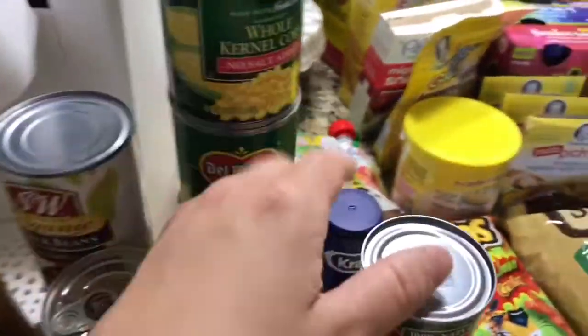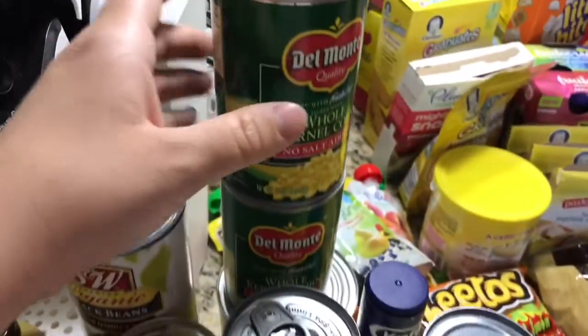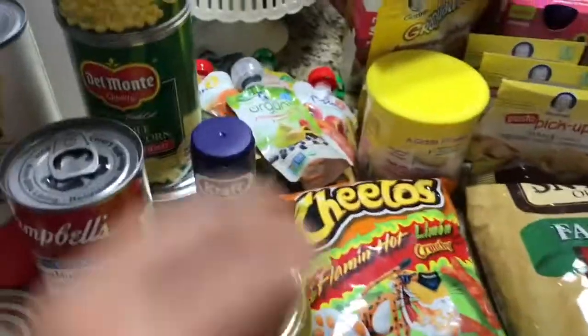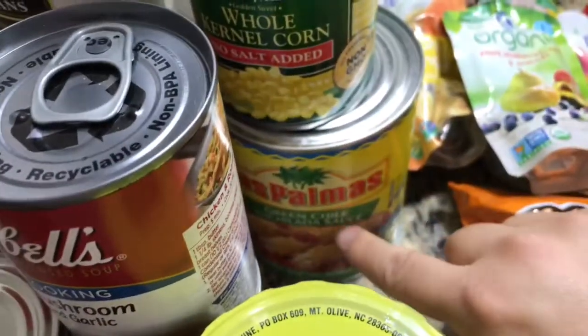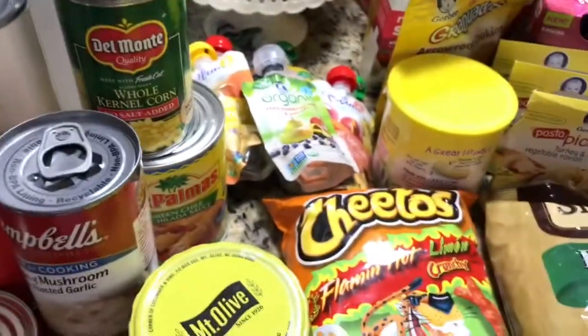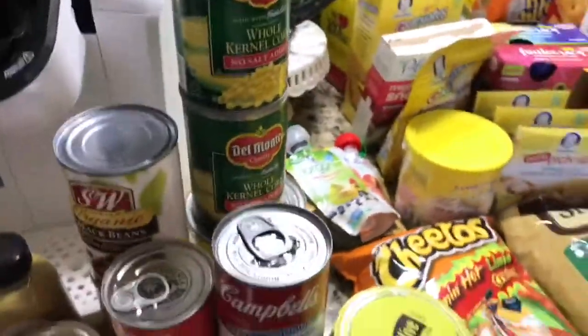Cream of mushroom with roasted garlic — I got two cans of those. Some no salt added whole kernel corn. Honey sweet barbecue sauce, which is so good on tri-tip. And one can of Las Palmas green chili sauce.